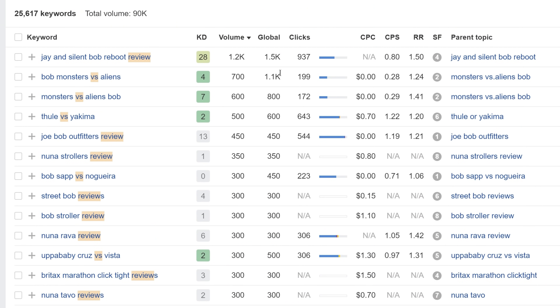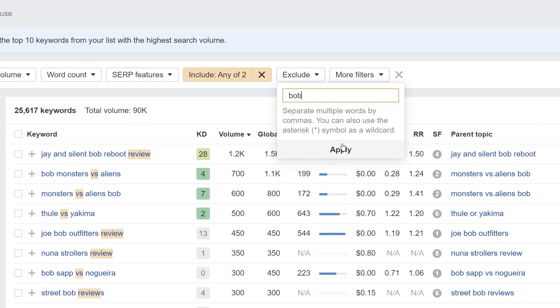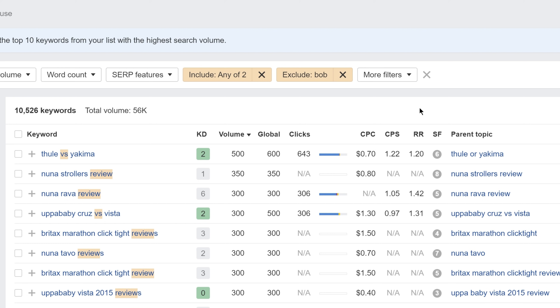In our case, 'Bob' seems to be producing some unwanted keywords, so let's hit the Exclude button and add Bob. Now you'll see great keywords like 'Munnara review,' 'Alfa Baby Cruise vs. Vista,' and 'Britax Marathon ClickTight reviews,' all of which seem to have barely any competition from a links perspective.